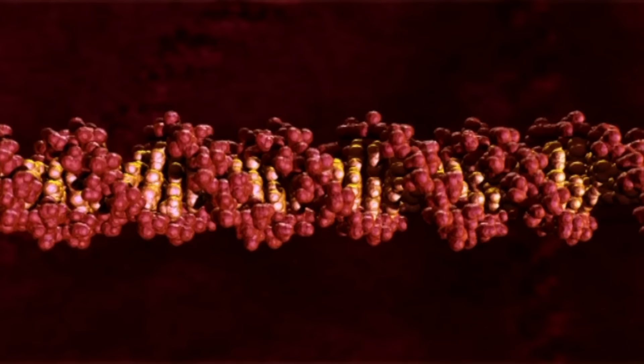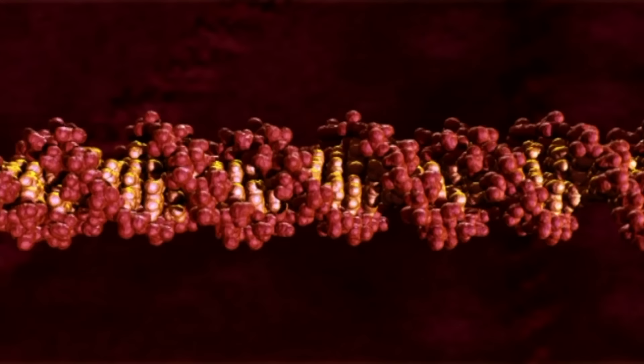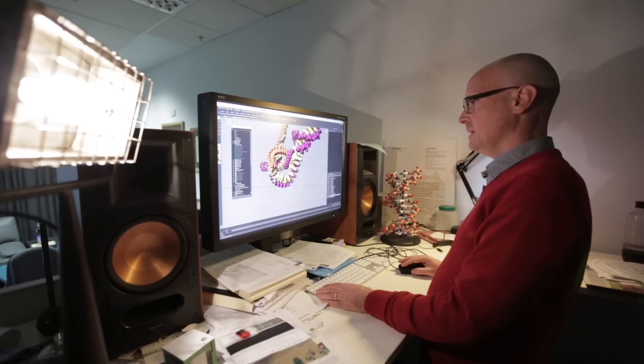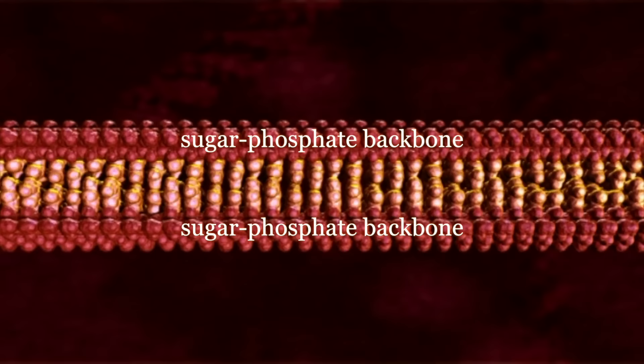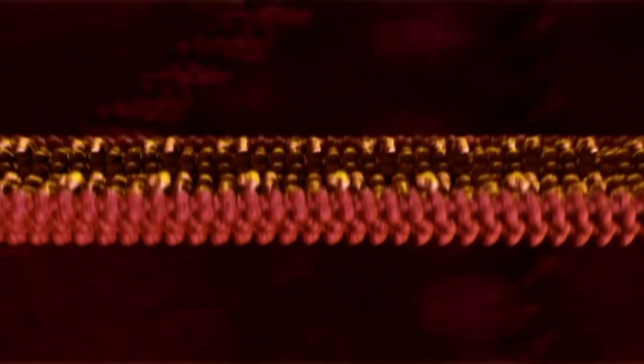DNA is a good place to start — the double helix molecule we always talk about. This is a scientifically accurate depiction of DNA created by Drew Barry at the Walter and Eliza Hall Institute of Medical Research. If you unwind the two strands, you can see that each has a sugar phosphate backbone connected to the sequence of nucleic acid base pairs, known by the letters A, T, G, and C. Now the strands run in opposite directions, which is important when you go to copy DNA.